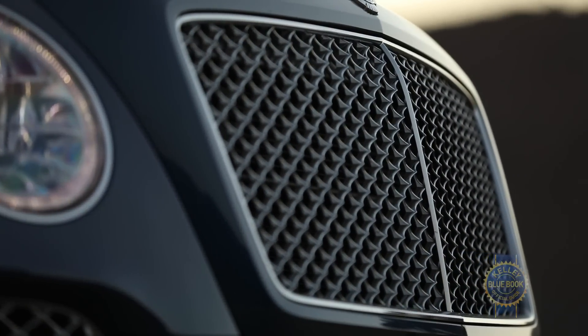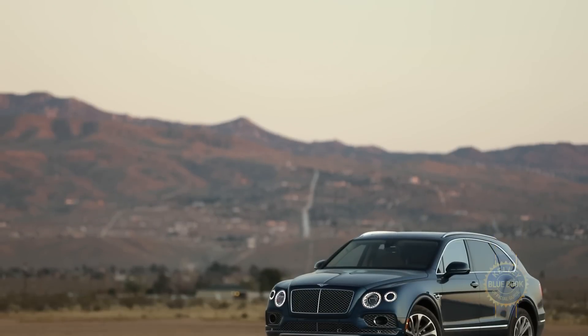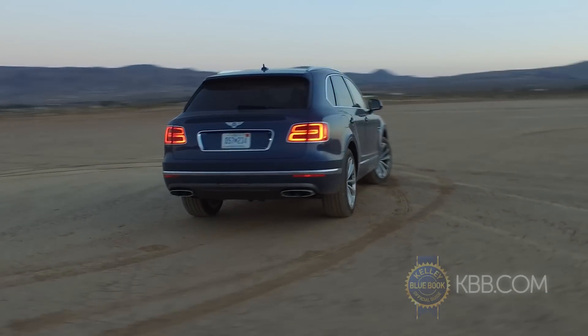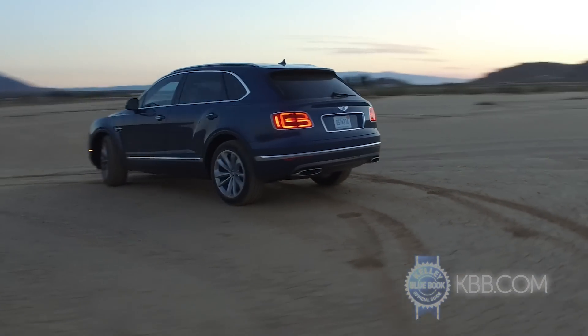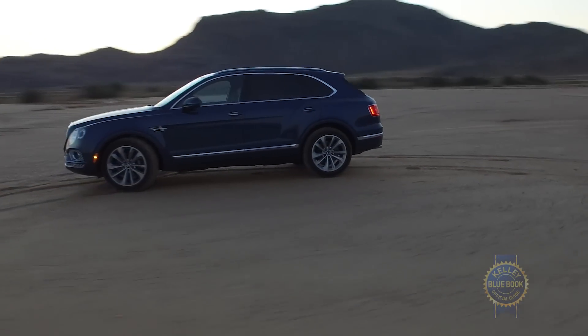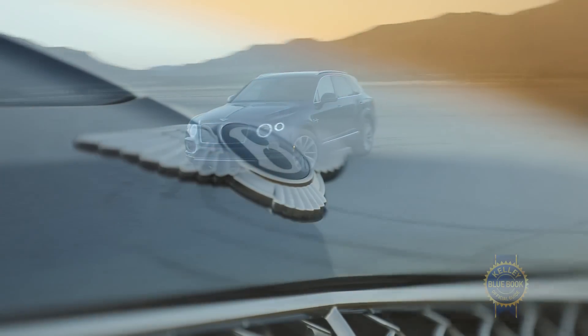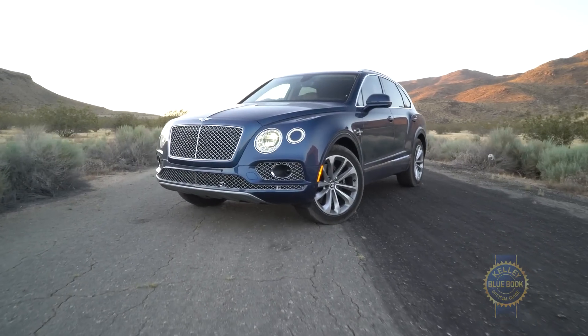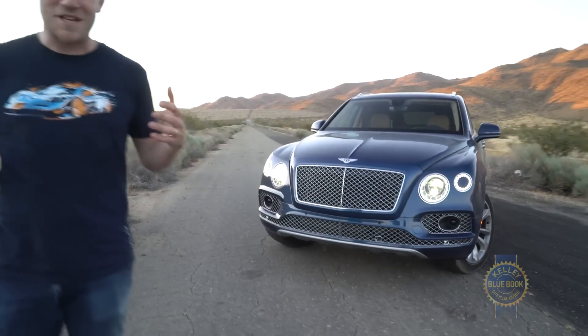Like a diamond-encrusted hammer, an SUV this expensive is objectively absurd. But judging the Bentayga by its functionality is a mistake. It's not about function, and it's definitely not about value. It's about being the best, or at least the most opulent SUV available. The Bentley Bentayga makes no sense to me, but it's not made for me. It's made for people who spend thousands like I spend 20s. Do you live life lavishly? Do you want the world to know it? Then clap your hands. The help will bring your Bentayga around shortly.